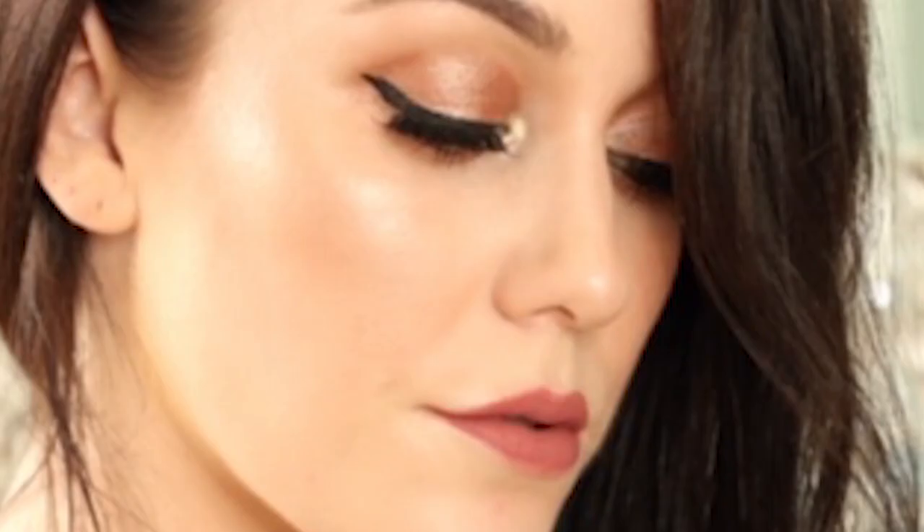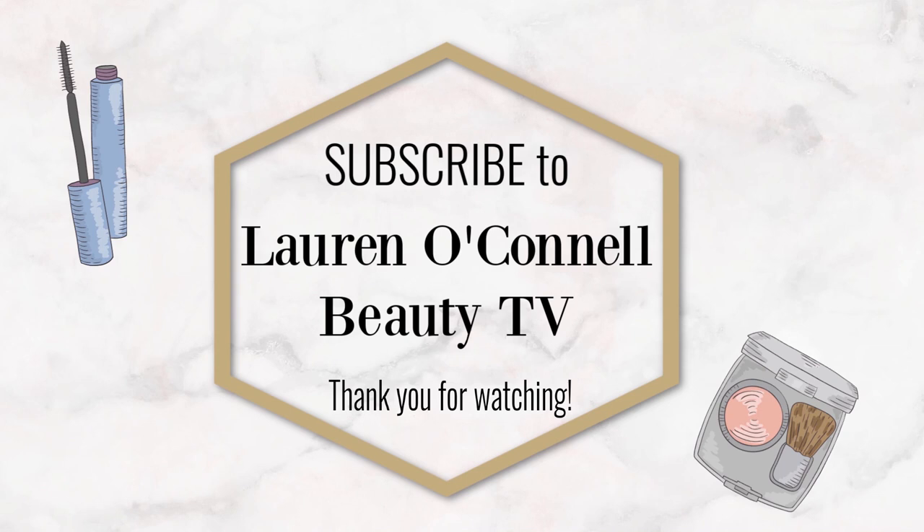Thank you so much for watching this video, and I hope you enjoyed this comprehensive review of the NARS Overlust Cheek Palette. Please give me a thumbs up, don't forget to subscribe to my channel, and leave me a comment below to let me know what you think of that ascorbyl palmitate ingredient. Subscribe now to Lauren O'Connell Beauty TV, and let's navigate together through the world of beauty.